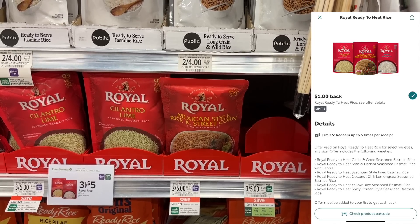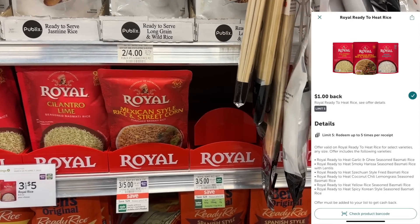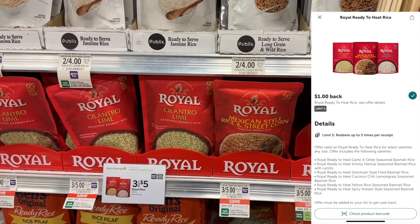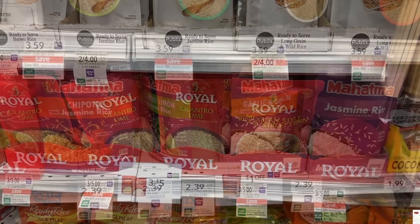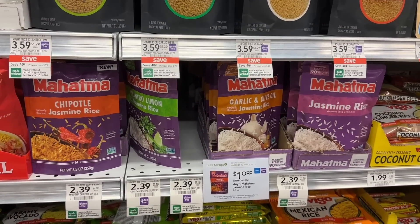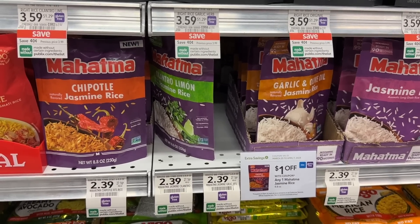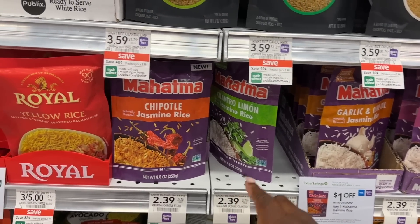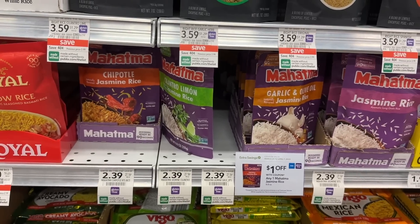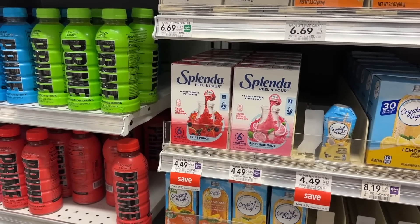We have ibotta rebates on the Royal rice — these are $1.66 right now, making them as low as 67 cents. You want to scan on ibotta to see which rebate attaches to which flavor. I'm not a fan of this rice so I'm skipping it, but it could be a good deal. The deal I am going to do is on the Mahatma jasmine rice — there's a $1 coupon in the extra savings flyer. I really like the chipotle jasmine rice, so I'll grab one for $1.39 after that coupon.